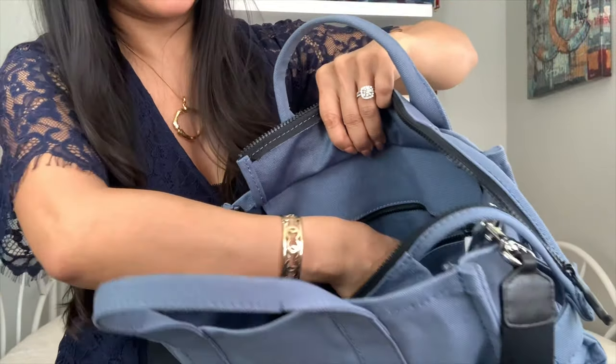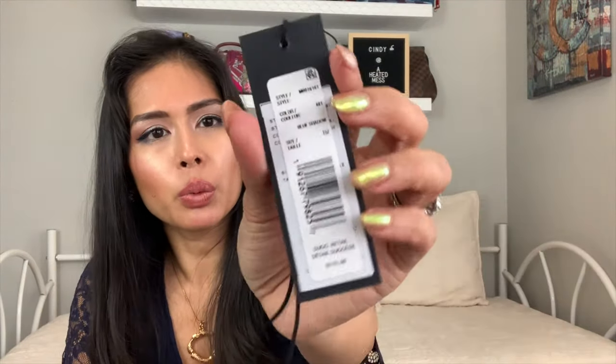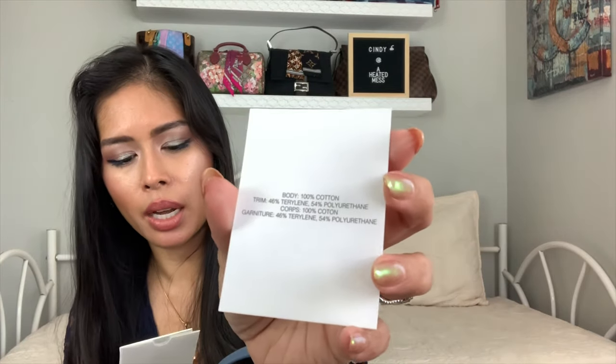Here's the tag. It's $175, color Blue Shadow. It comes with a little certificate — I didn't even get that with my older Marc Jacobs tote bags. The body is 100% cotton, and there's a little care booklet included.